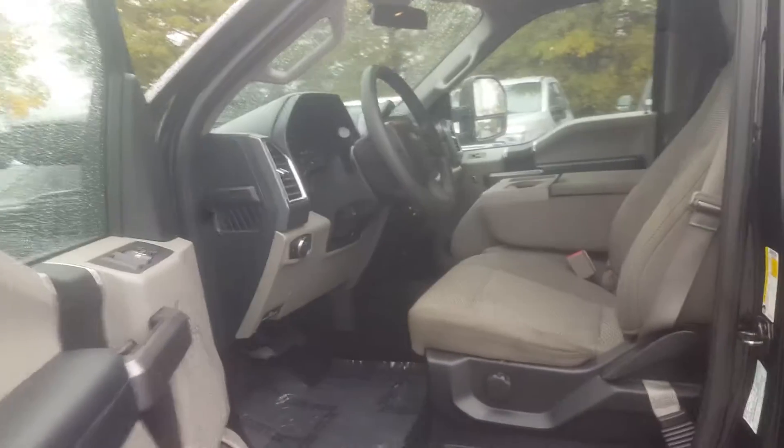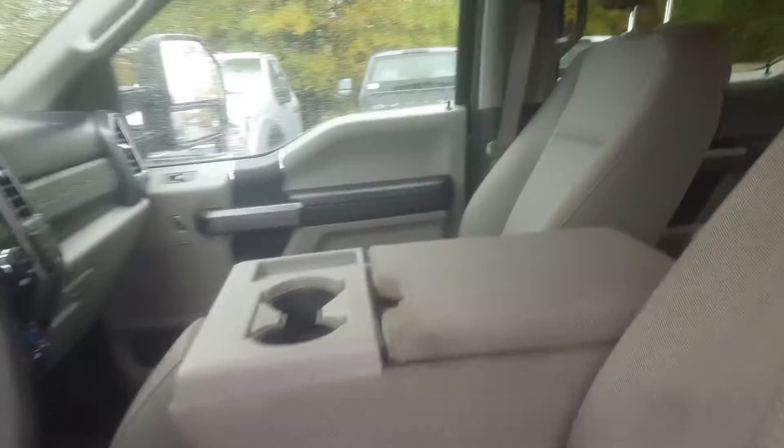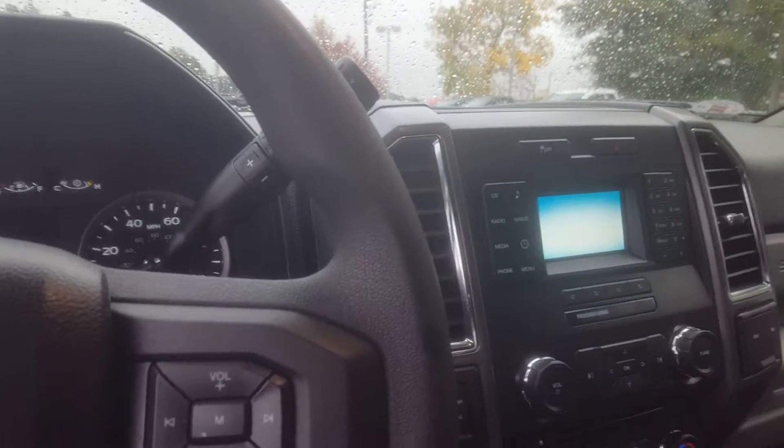I want to open it up for you here and let you take a look at the inside of it. Dark cloth seating, 4-inch screen, and back up camera.